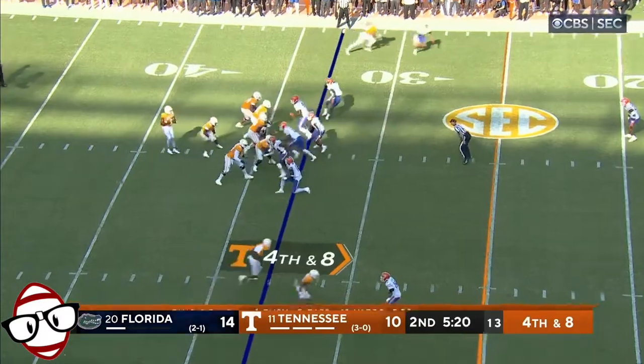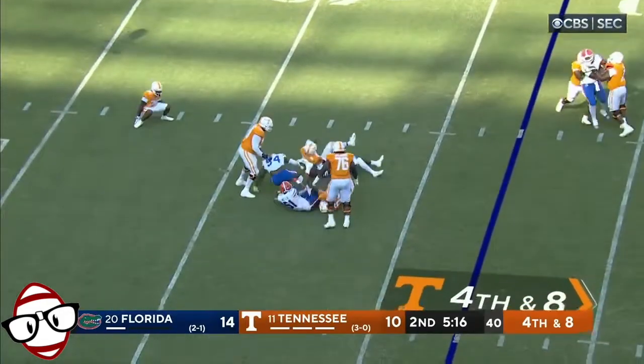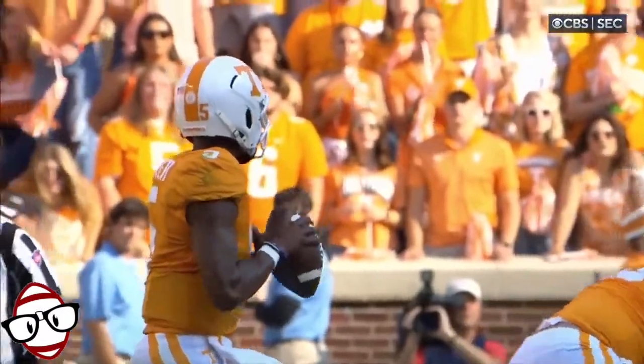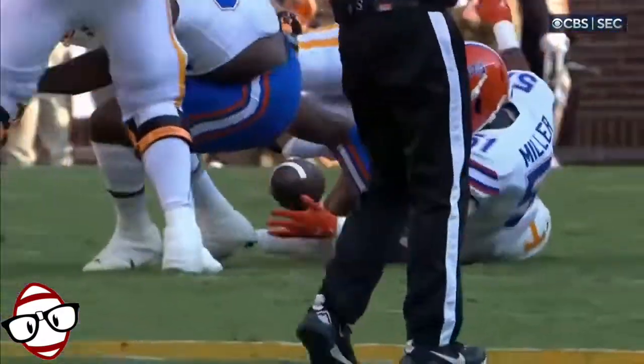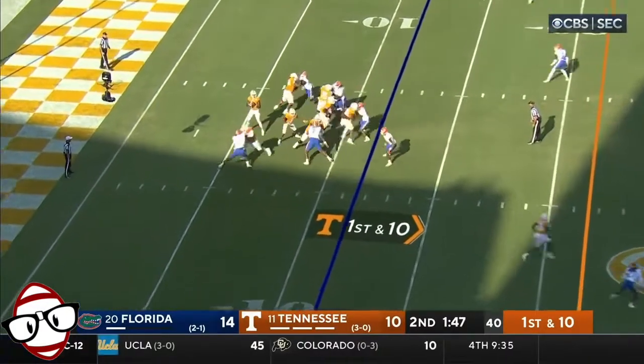Full blitz on fourth and eight. Look out from behind — down he goes, as the ball is out. Going to be Florida football either way. Hooker didn't have anybody, but from the backside it's pressure again. He was running to the outside — I would not have called that either.